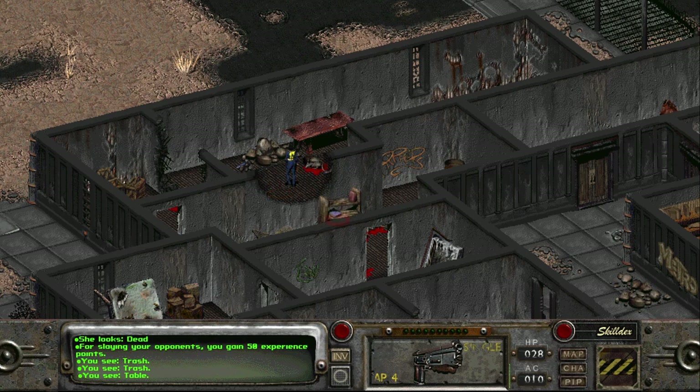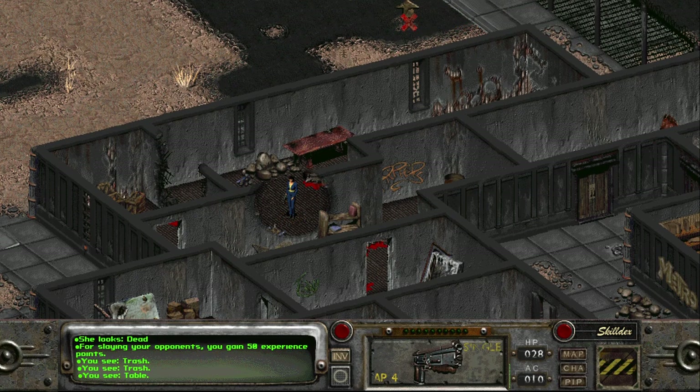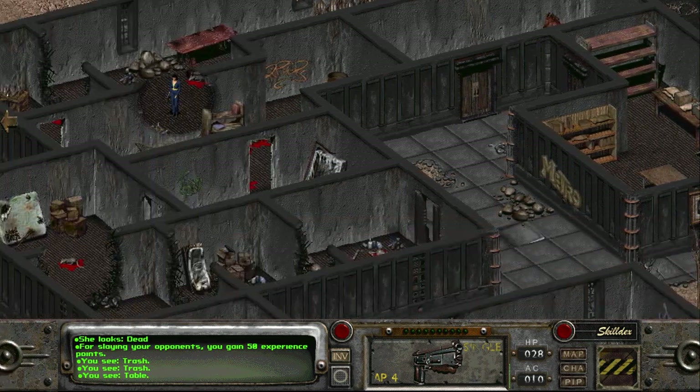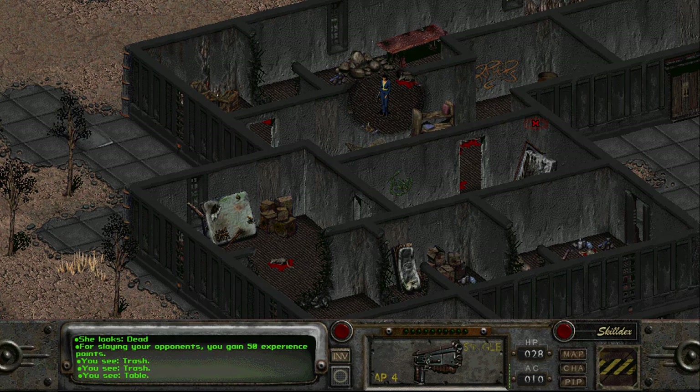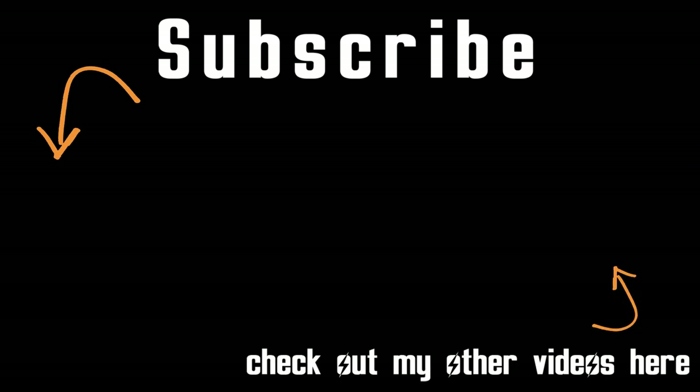I'm going to pause here today. On Wednesday I'll pick back up here — we'll kill some more rats, keep looting and exploring, maybe find the rat king, protect the trappers, and go from there. As always, thank you so very much for watching, please keep yourselves safe, and I'll see you again on Wednesday with another new Fallout 2 video. Bye!